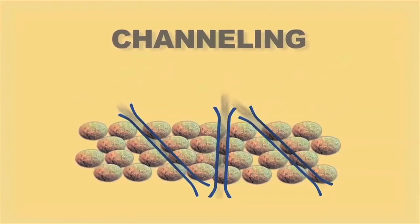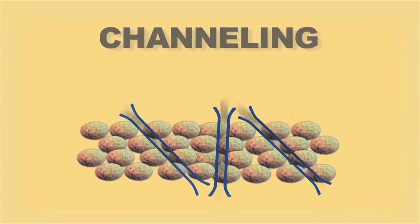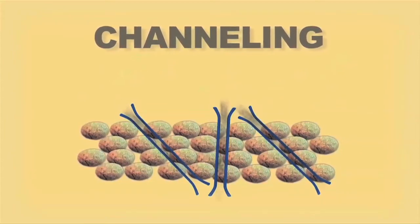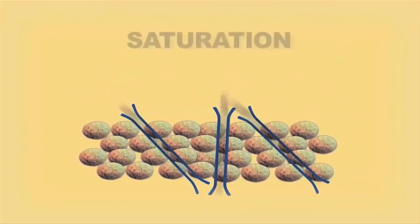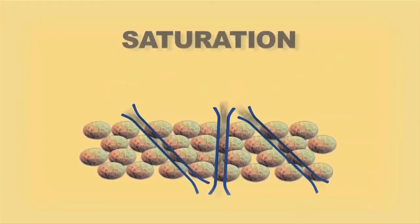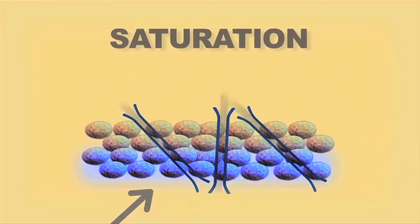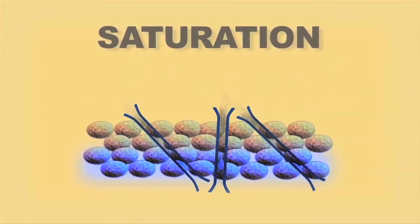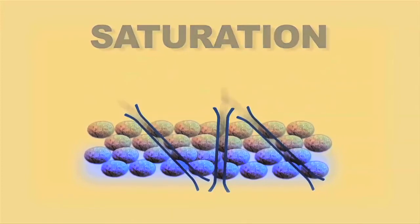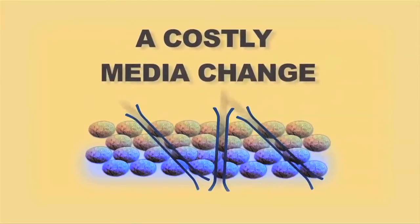Channeling means that channels of air through the media are formed and odor and VOCs start escaping, leaving other areas of the biofilter without airflow and thus a food source for the bacteria, forcing the bacteria to migrate. The second thing that happens is saturation — at the bottom of the biofilter — which becomes the only efficient area within the media bed. After time, noticeable amounts of odor escape and operators must conduct a costly media change.